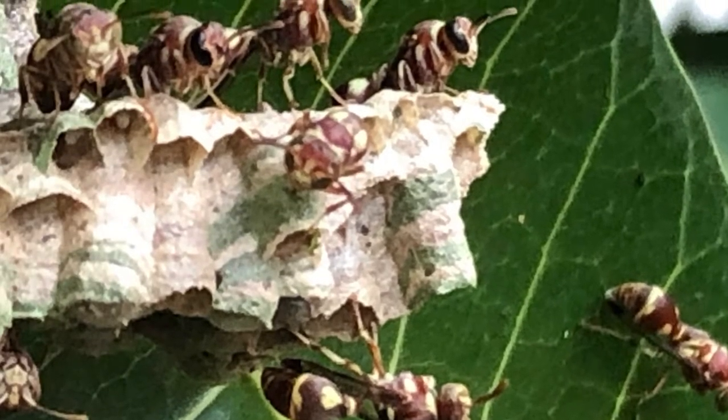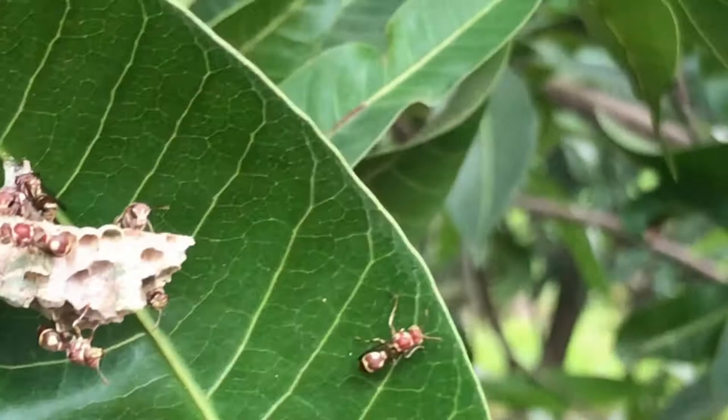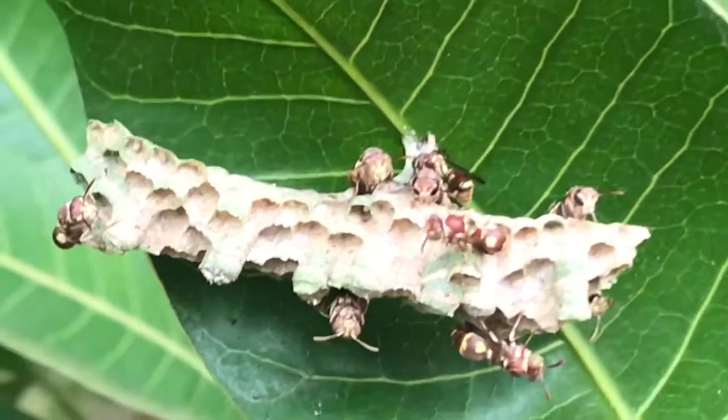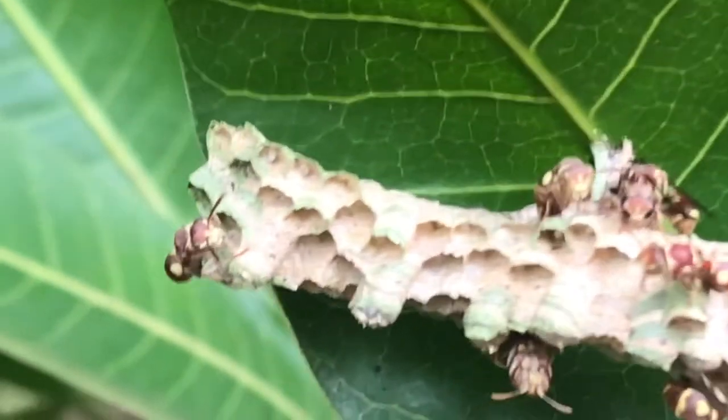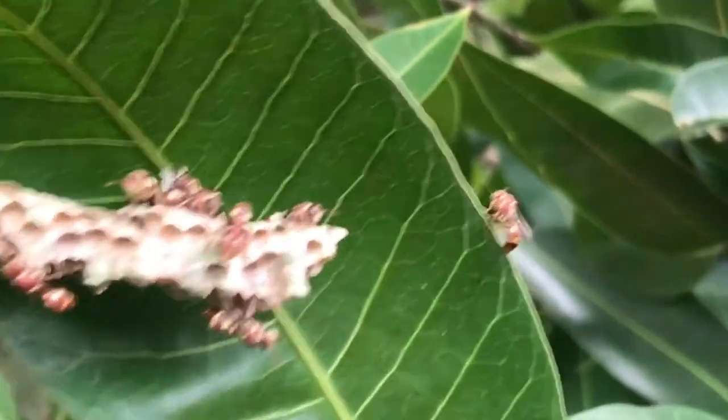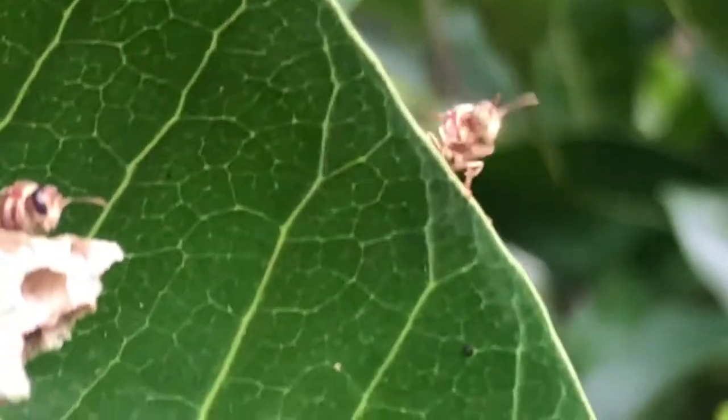The first creatures we found on the trek are paper wasps. Paper wasps make their nests out of chewed up bark and leaves which the larvae chew up. I did not get stung. Wasps only sting people if they get provoked.